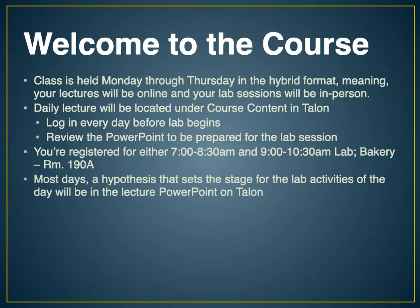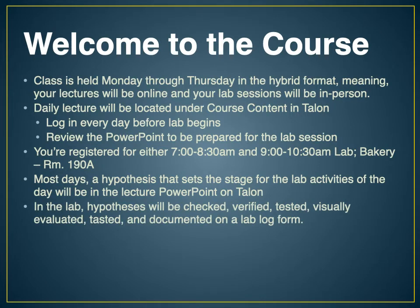Most days we're going to be working in the PowerPoint to develop a hypothesis that sets the stage for the lab activities of the day. As the scientific method dictates, we're going to check the hypothesis with an experiment — verify it, test it, visually evaluate it, taste the product we make — and you'll be documenting your results on a lab log form, which you'll hand in and be graded on.